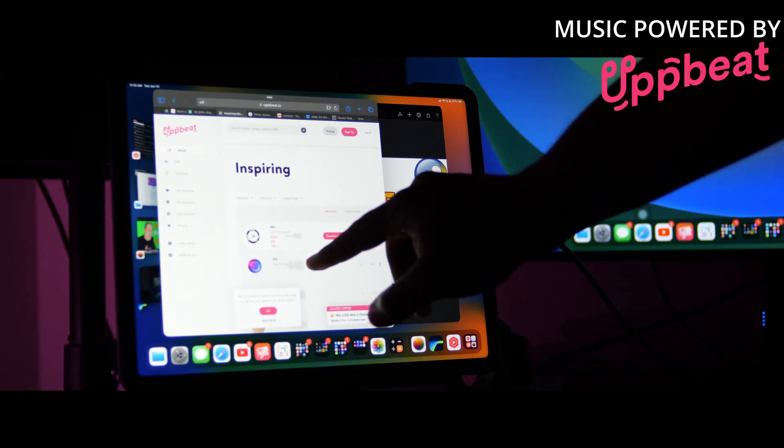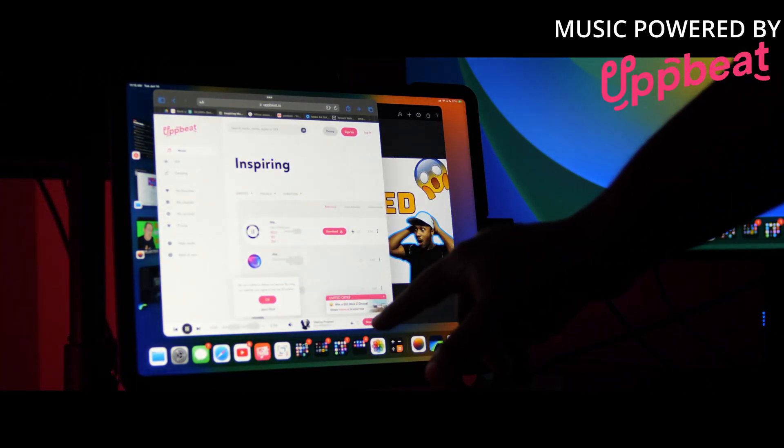Before we get started, if you like the music in today's video check out the link down below for Upbeat, the best subscription service for creators looking for dope music for their videos. I use them in all my videos. But I'm not here to waste your time — let's dive right in. This is a simple case of you cannot both have your cake and eat it too.